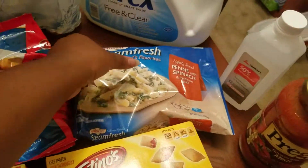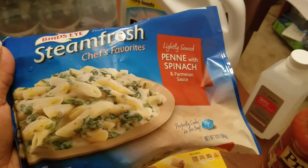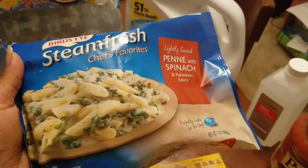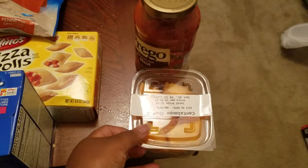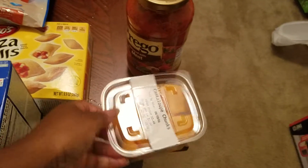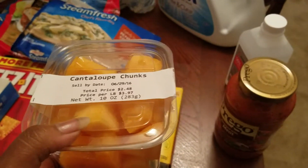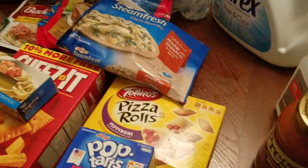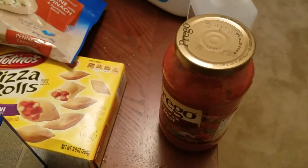I got the Hot Pockets Philly cheesesteak — this is pretty good. I like the Hot Pockets Philly cheesesteak and the pepperoni one; I don't purchase it too often but that's the kind I normally get. I bought the little bites — you know, the kids are out of school for the summer and they will eat you out of house and home. I got the snickerdoodle little bites.